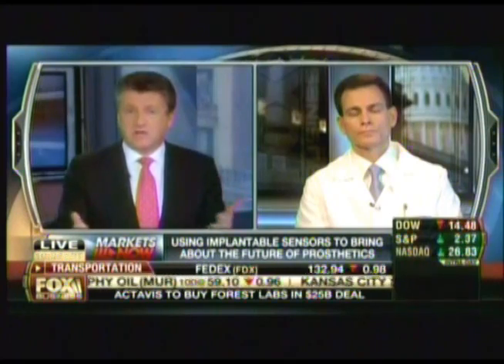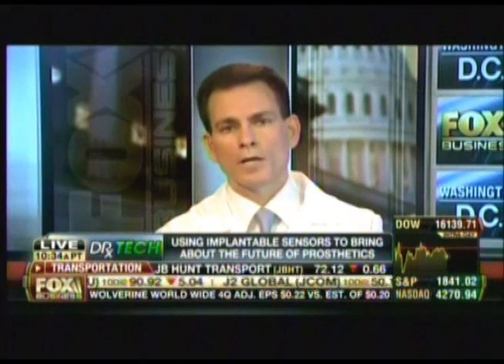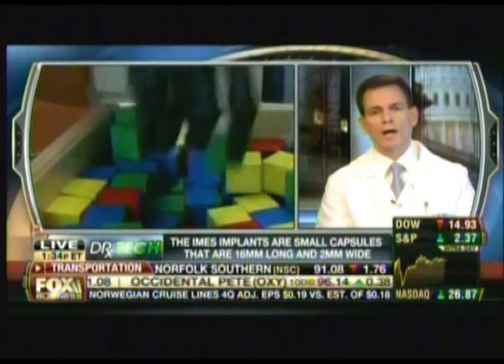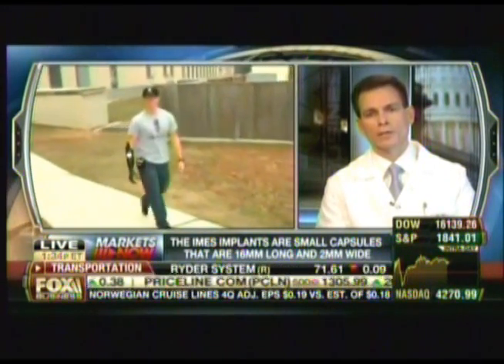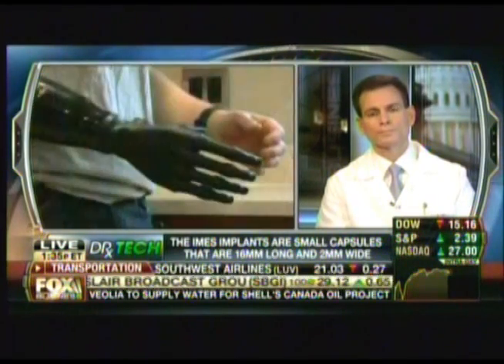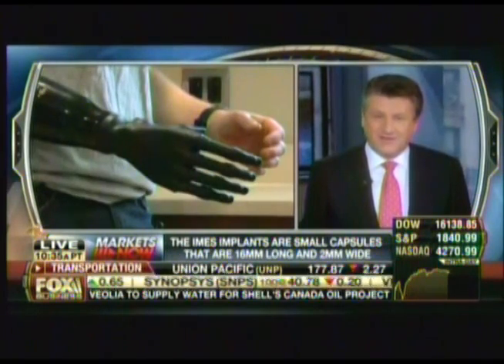How soon could this be available to the general public, to veterans, and others? We want this technology to help all individuals — not just our injured service members but all people in the United States and abroad. We hope that going through these studies with FDA clearance, this technology will be available soon for all individuals who could greatly benefit from it.